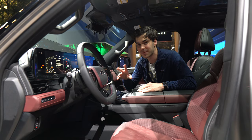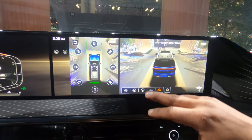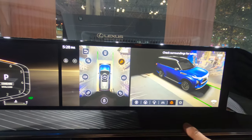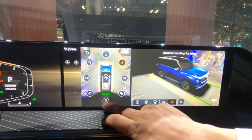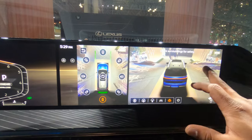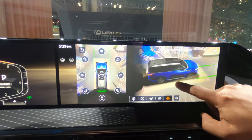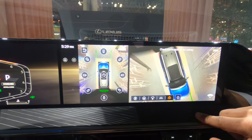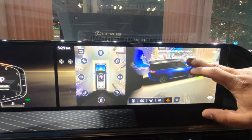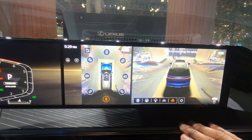I absolutely adore this interior, but it has some really cool tech features. The QX80 has a pretty impressive drone view camera that makes it appear as if you are streaming a camera feed from a drone circling your QX80. BMW has this feature, Genesis has this feature, but it is cool to see it show up here in the QX80. Note that the color of the QX80 in the camera view does not match the color of the dynamic metal QX80 that I'm currently sitting in — some vehicles let you change that color in the infotainment settings.